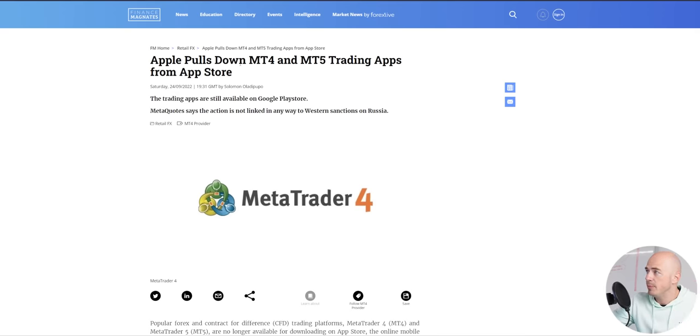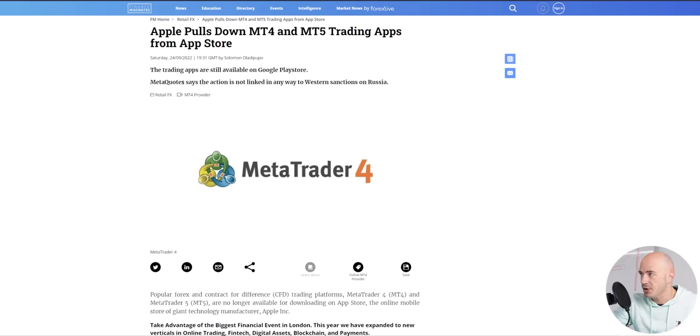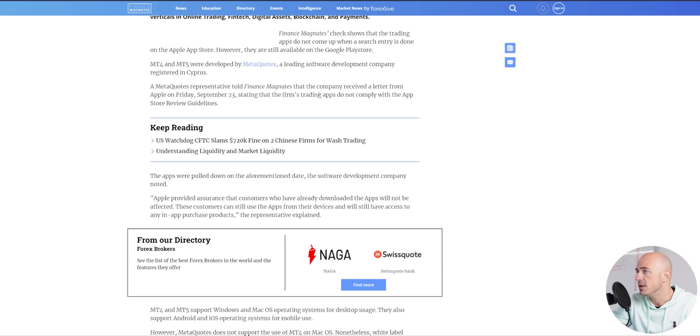I actually no longer trade on mobile devices. I want to go over the whole news thing — Apple pulls down MT4 and MT5 trading apps from the App Store. MetaQuotes, which is the company that runs the MetaTrader platforms, says the action is not linked in any way to Western sanctions on Russia. Keep in mind, most people actually have Android phones, so the trading apps are still available on the Google Play Store, though they may also get removed there depending on what Google wants to do. The company received a letter from Apple on Friday, September 23rd stating that the firm's trading apps do not comply with the App Store review guidelines.